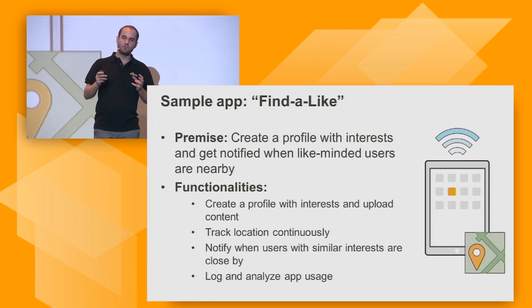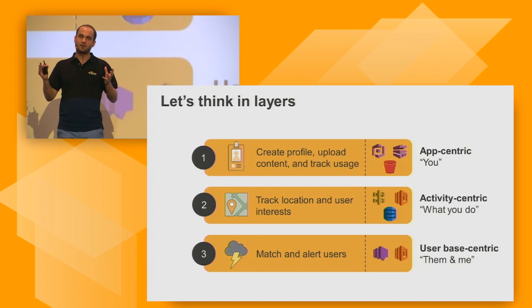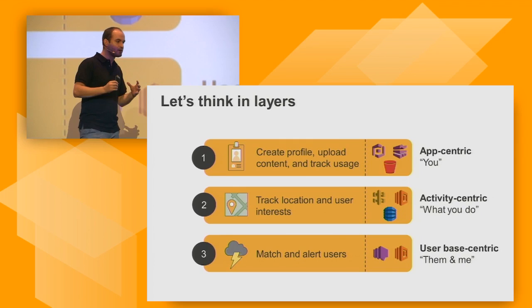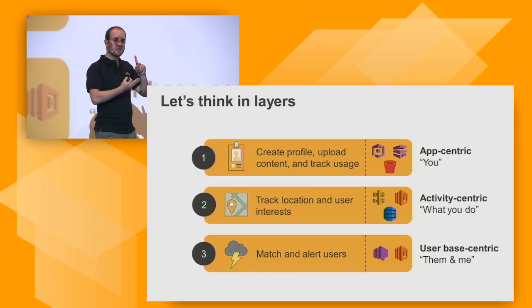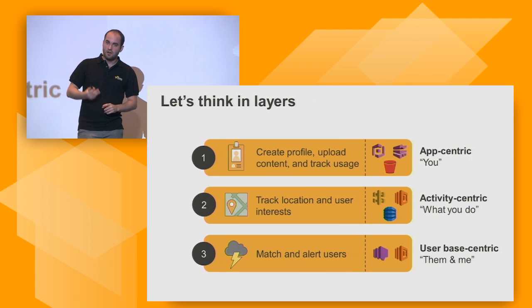Whenever I develop an application, I like to think of it in layers in a more modular fashion. For this app, we have three different layers. The first is the UI layer — the app-centric layer — where you create your profile, upload your picture, and track how you're using that application. To build that layer, we're going to use services like Cognito, S3, and Mobile Analytics.